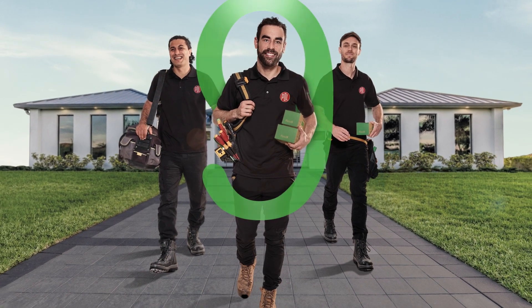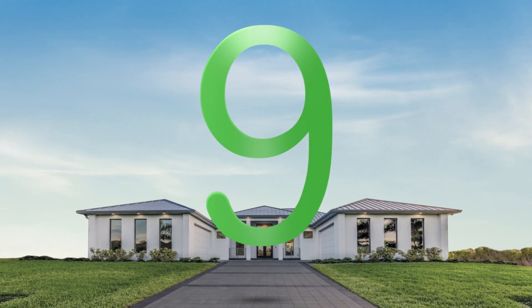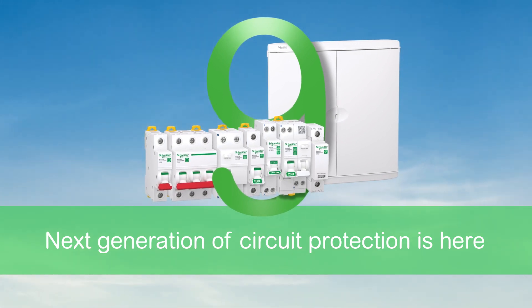Sparkies of New Zealand, get ready to join the Resi9 generation. The next generation in circuit protection is here, with Schneider Electric's groundbreaking new Resi9 system, the comprehensive residential circuit protection solution.